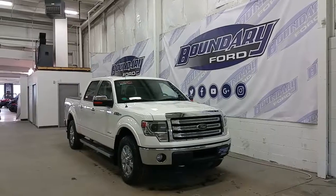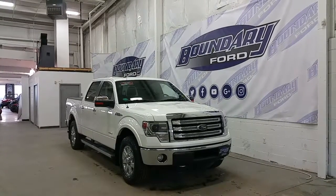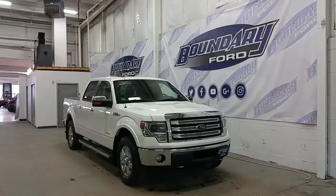Starting with a 3.5L EcoBoost engine with 4WD, an automatic transmission, and just 112,000km.